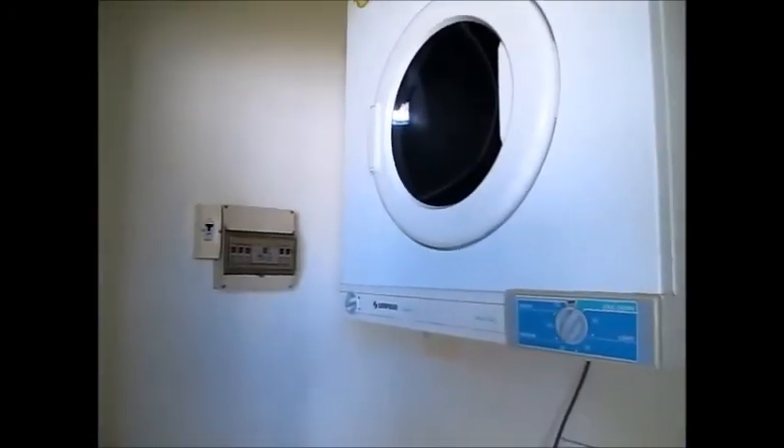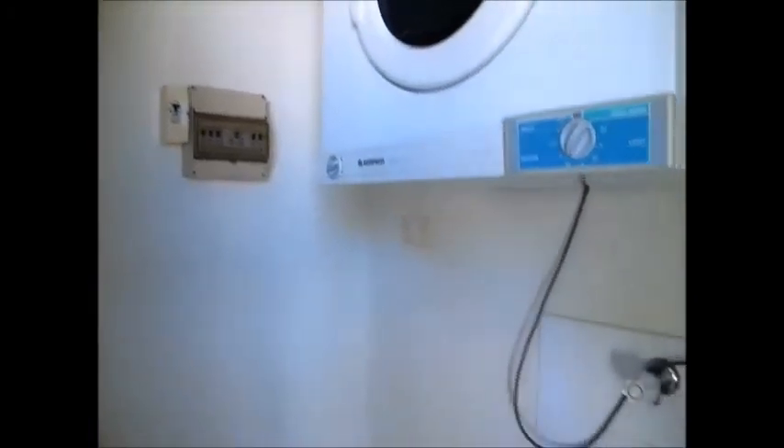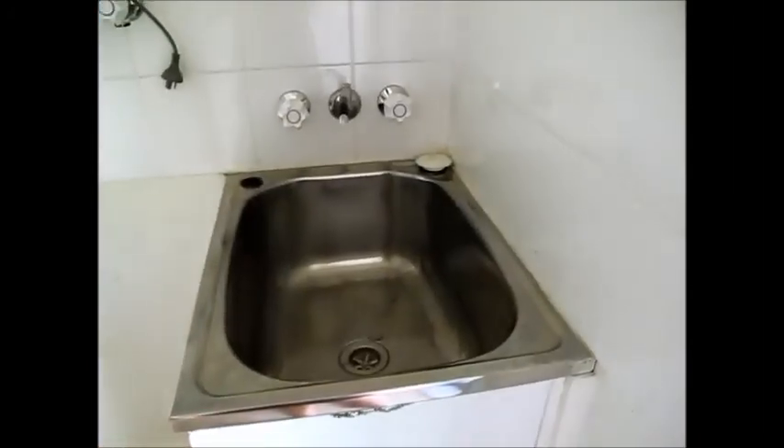The laundry is tucked away behind these sliding doors. There's a clothes dryer in there, safety switches, and room for a big washing machine, plus a built-in basin. There's also another large storage cupboard here — great as a broom closet or you could add some shelving if you wanted to.